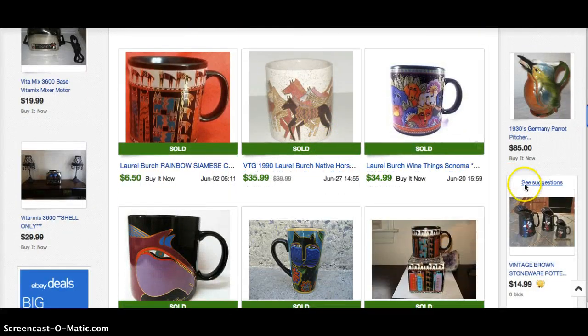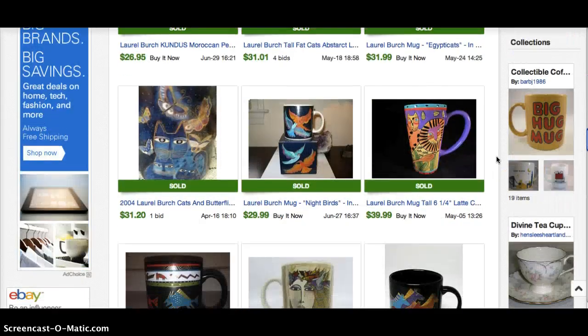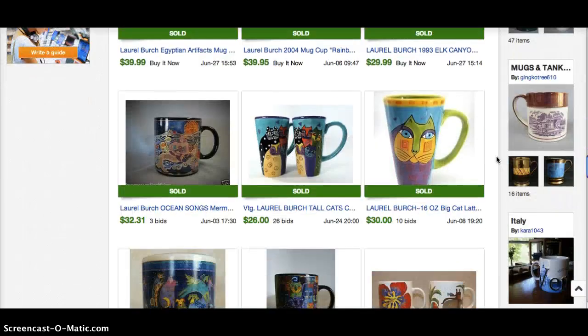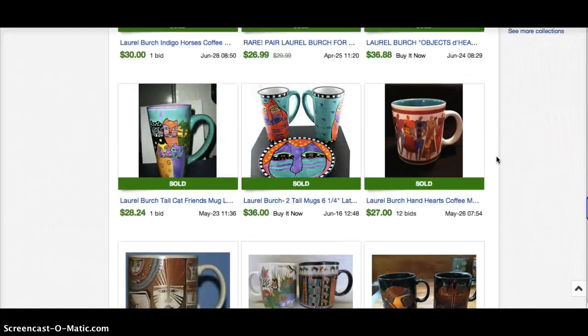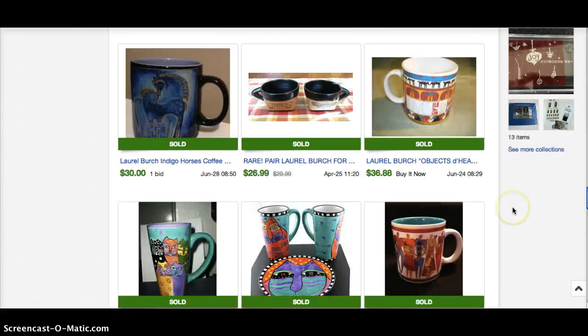Look at this one — $36. It's ugly. But she's pretty easy to spot because of all the folk art type designs, crazy colors, and cats. It's just really easy to identify. So that's why I wanted to show you that.